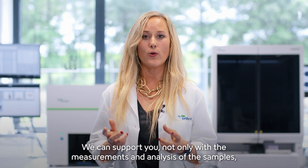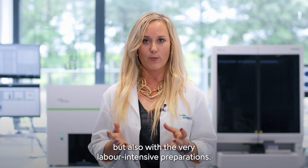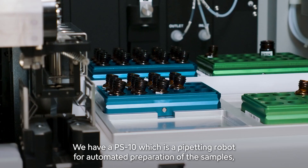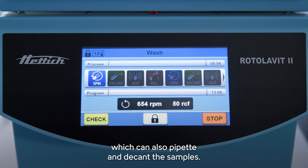We can support you not only with the measurement and analysis of the samples, but also with the very labor-intensive preparations. We have a PS10, which is a pipetting robot for automated preparation of the samples, as well as the Rotelavit 2S, which is an automated wash centrifuge that can also pipet and decant the samples.